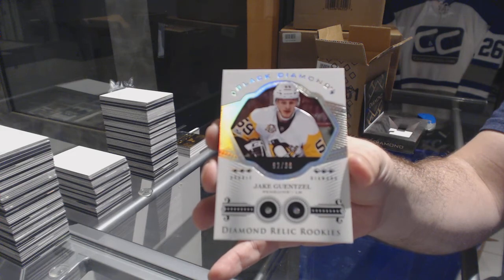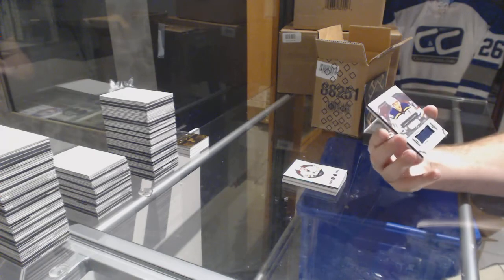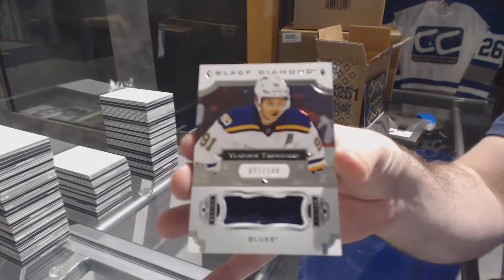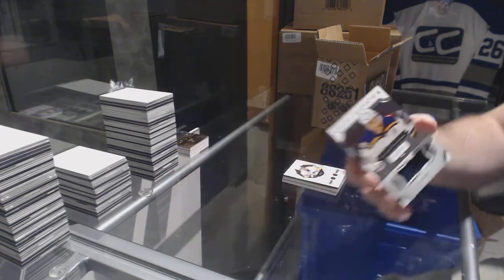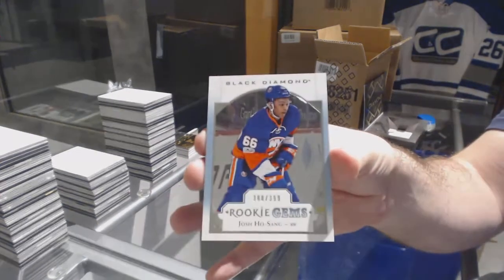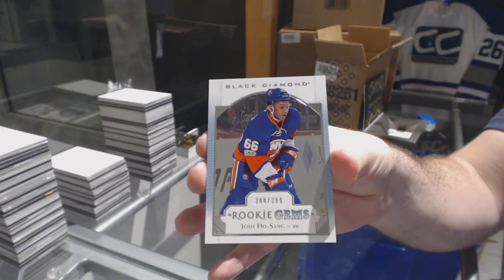That is beautiful. For the Blues, jersey number 91 of 149, Vladimir Tarasenko. That's pretty cool, 91 of 149. And for the Islanders, it's 399, Josh — that's pretty cool.